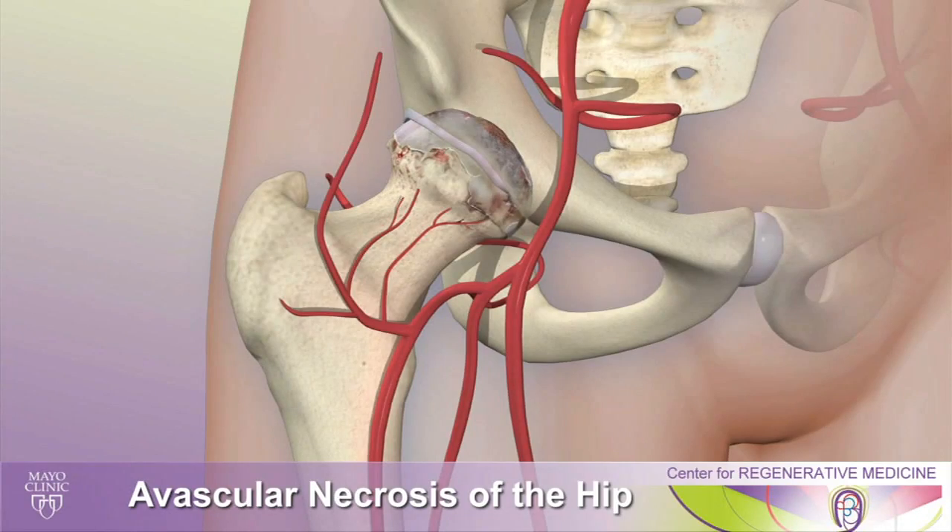Hi, I'm Dr. Courtney Sherman from Mayo Clinic in Jacksonville, Florida, and today we're going to discuss avascular necrosis of the hip, which is a hip disorder that we often see in patients that causes hip pain.